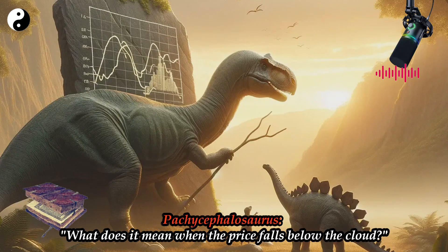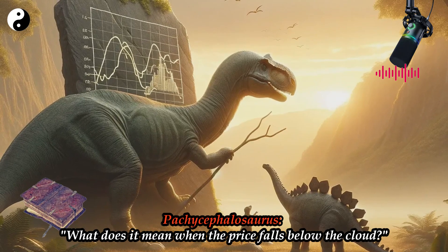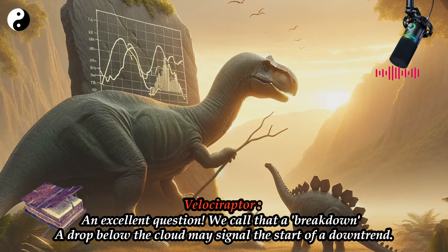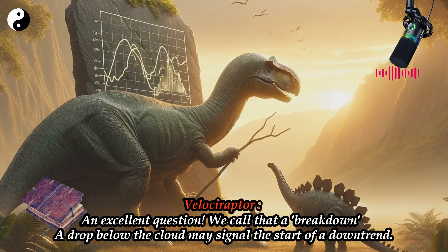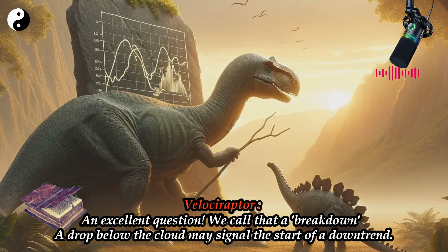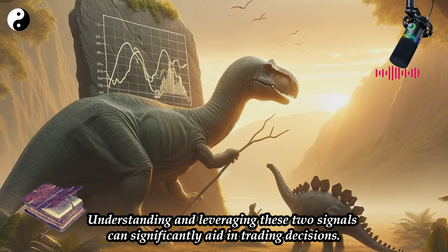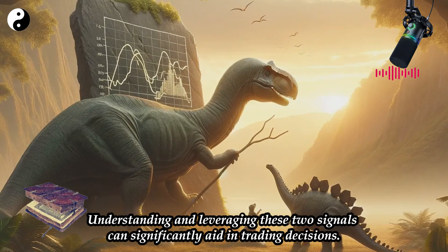Pachycephalosaurus: What does it mean when the price falls below the cloud? Velociraptor: An excellent question — we call that a breakdown. A drop below the cloud may signal the start of a downtrend. Understanding and leveraging these two signals can significantly aid in trading decisions.